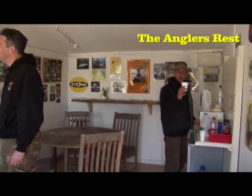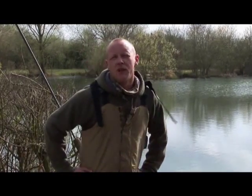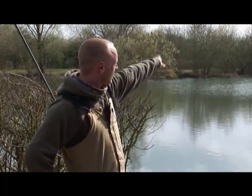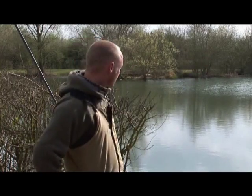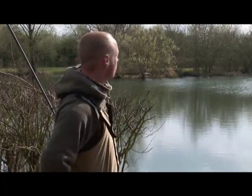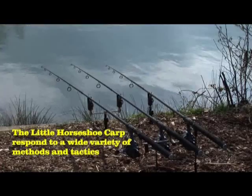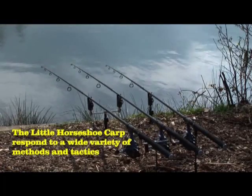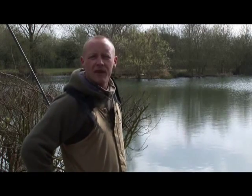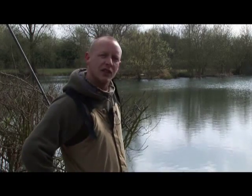We got down here yesterday afternoon, probably about two o'clock, and we plumped for the middle-of-the-diddle swims really - we don't know much about the lake. It's quite shallow up that end, deeper out there in the middle. Basically I'm going across to the island over there, probably a rod length off the island, so it's coming up out of the deep and onto the shallow part all the way around the island margins. They're all back into the same spots - I put a bit of bait out this morning, got the hinged stiff links out there because they always do the job, and that seems to have worked.